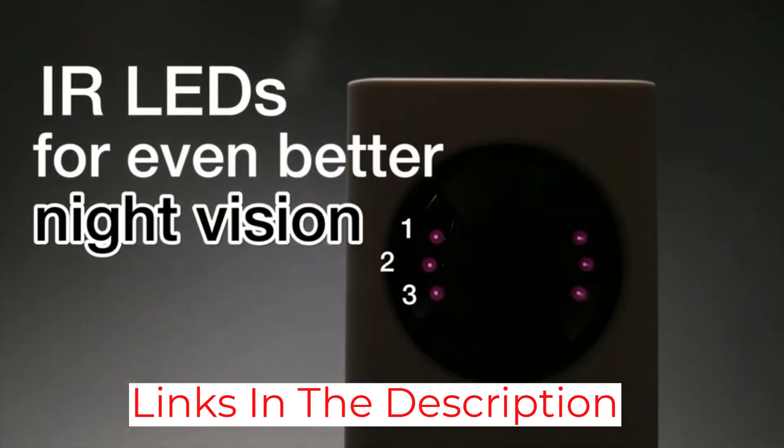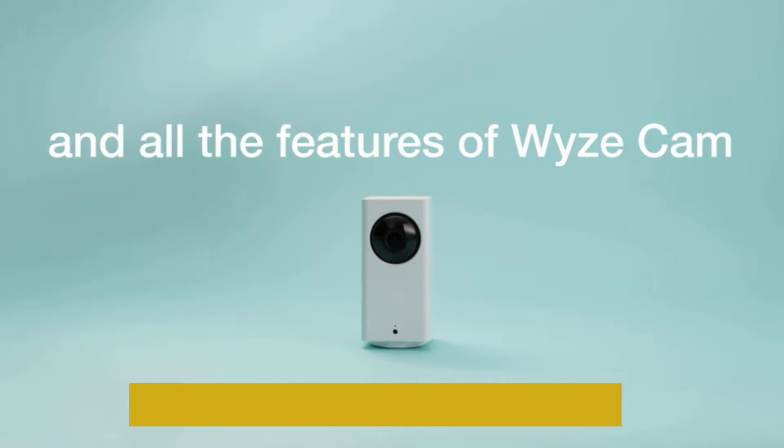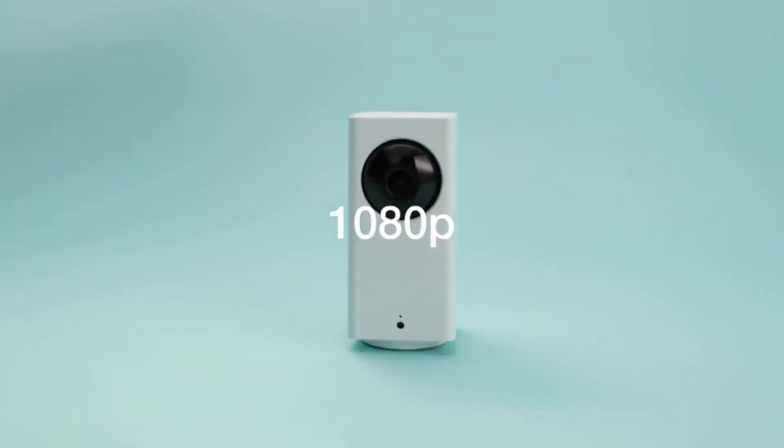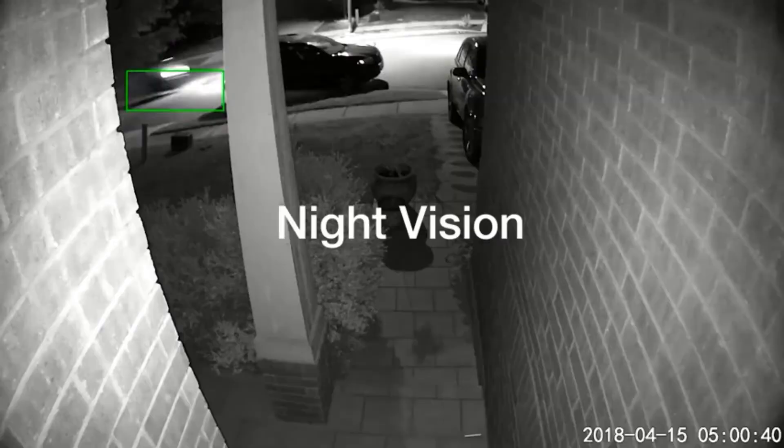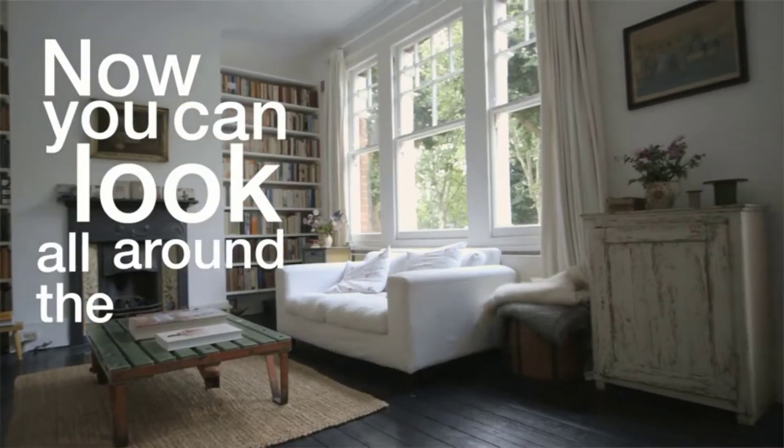Plus, not only does it have motion detection, but it can actually track motion within its field of view. So whether you're trying to see what your pet is up to or hoping to get a glimpse of an intruder's face, this camera will do the job.